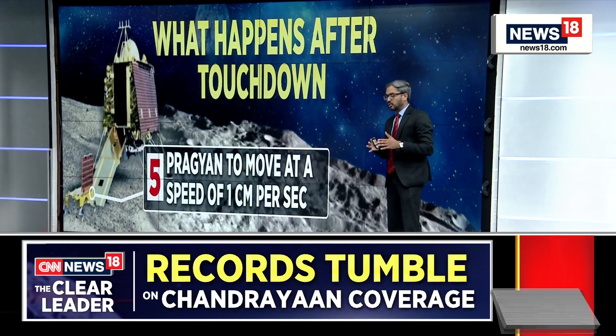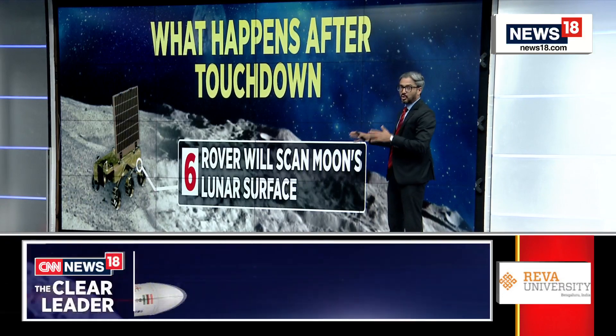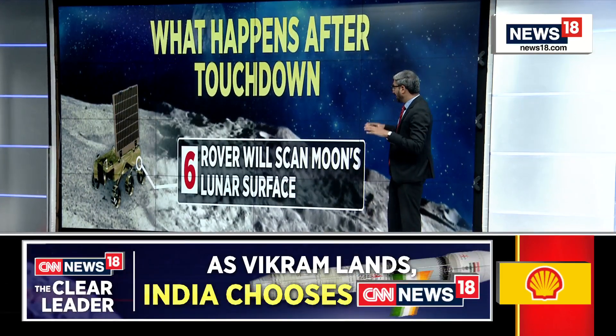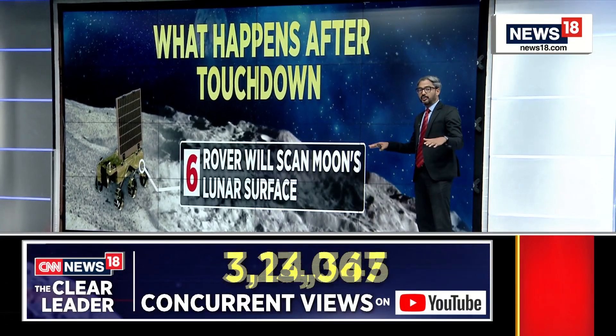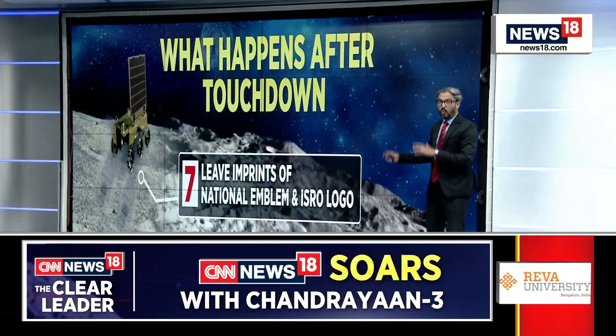Pragyan will be moving at a very slow speed — at one centimeter per second roughly. That is how slow the rover will be moving. It will scan the lunar surface of the moon, looking for minerals, looking for hydrogen, looking for water.